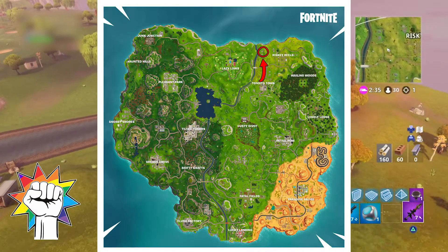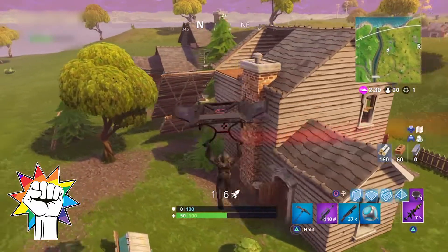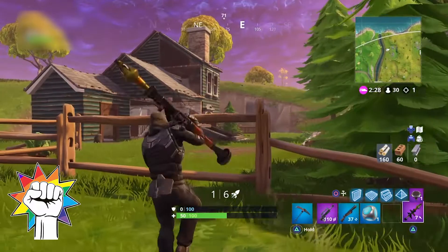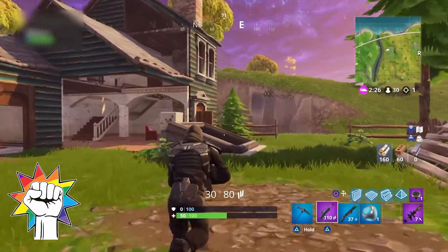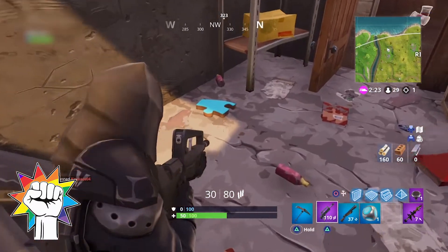The next puzzle piece is also found on the north of the map. Heading west from Risky Reels you'll find this house with the basement just next to the river. Make sure to look close to this location for the search between challenge this week, which is nearby, or you can check out the video I made covering its location.